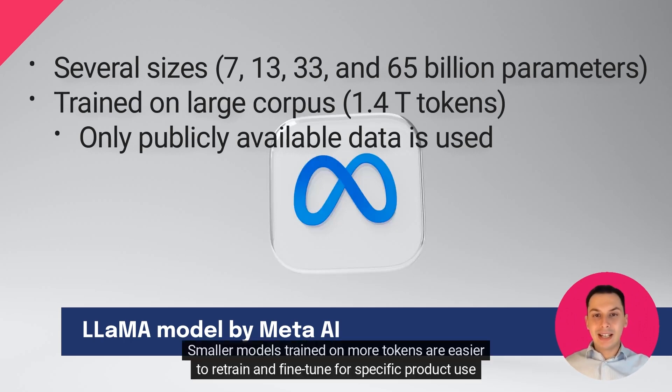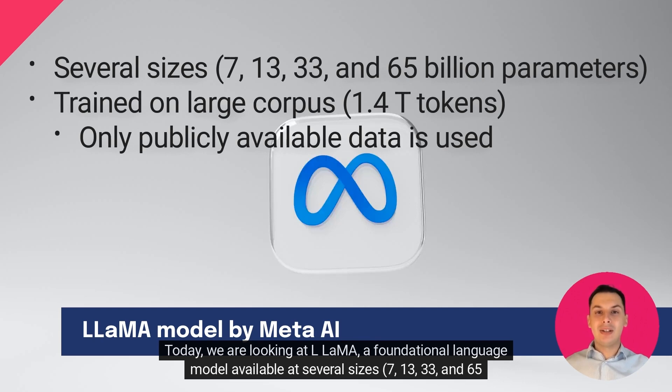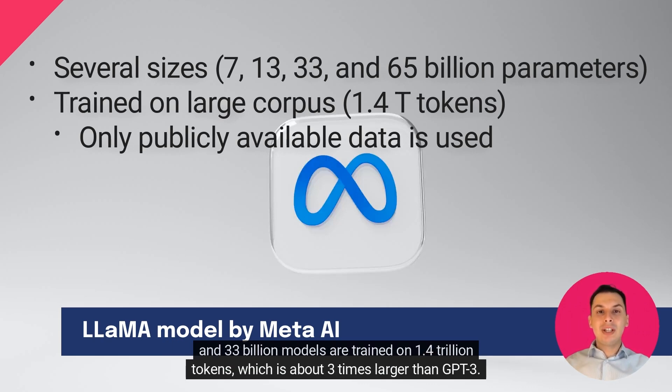Smaller models trained on more tokens are easier to retrain and fine-tune for specific product use cases. Today, we are looking at LLAMA, a foundational language model available at several sizes: 7, 13, 33, and 65 billion parameters. The 65 billion model is one of the largest models of its kind currently available for research purposes. LLAMA has been trained on a larger corpus than some other foundation models, such as GPT-3. The 65 billion and 33 billion models are trained on 1.4 trillion tokens, which is about three times larger than GPT-3.